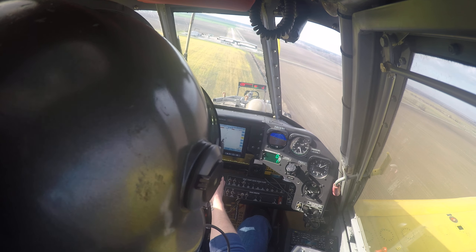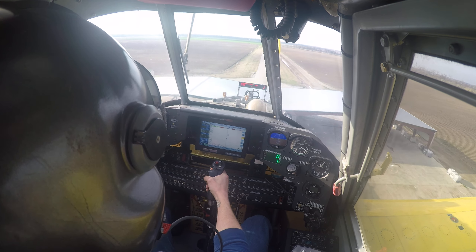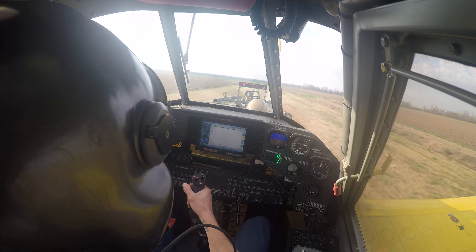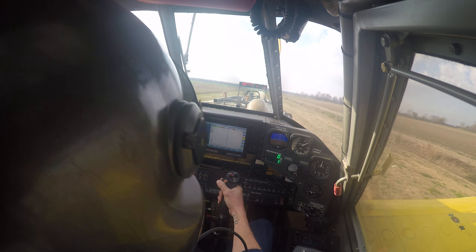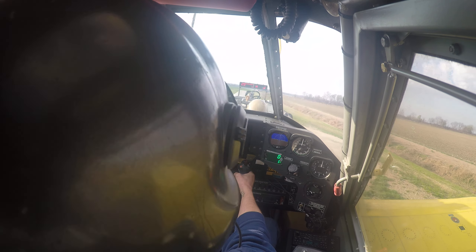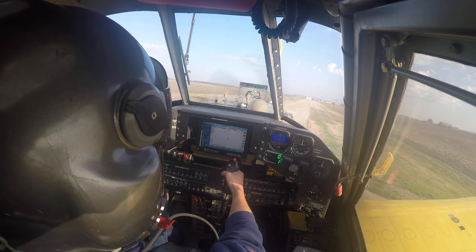Got all my flaps in - airspeed's about 105 right now. I like to be about 80 coming across the top of these hangars, so I'm going to be a little faster than that today, but with this big wind it's not going to be a problem. One thing about this particular plane - it doesn't set down like my other one did. This one wants to keep flying. My other one, as soon as I three-pointed it on the ground it was stuck there - this guy likes to dance. As a tailwheel pilot, you've got to know how to dance.